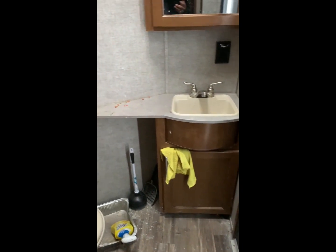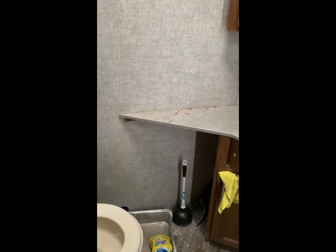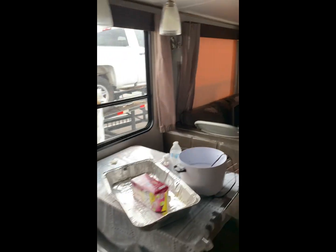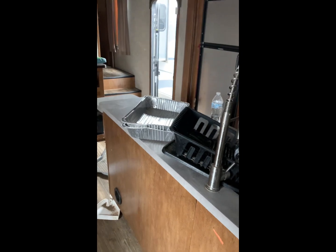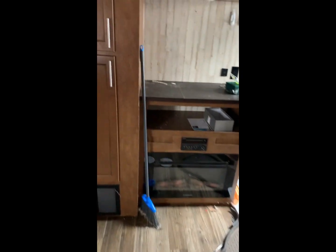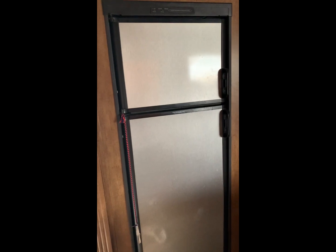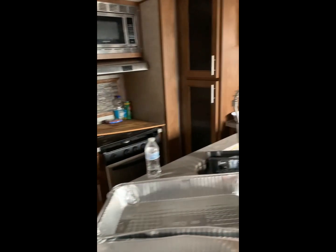They had a bunk bed set up. I'm afraid to go in the bathroom — I haven't fallen through the floor yet. Look here — cat food. There's nothing wrong with living in an RV; I would live in one if my wife would let me, and maybe someday I'll get to. But man, take care of your stuff. I'm not opening that refrigerator — that could be really bad.